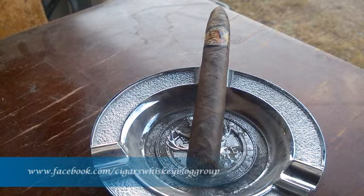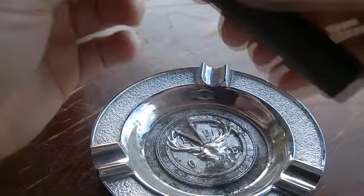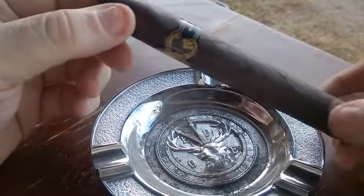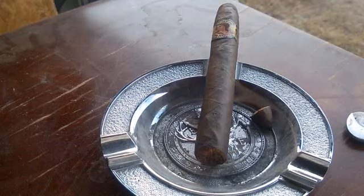Welcome back everybody for the construction review of the Black Pearl. The construction is fairly well and tightly bound with minimal veins. It holds up well — it's pretty oily with a dark chocolate wrapper on the pre-light.